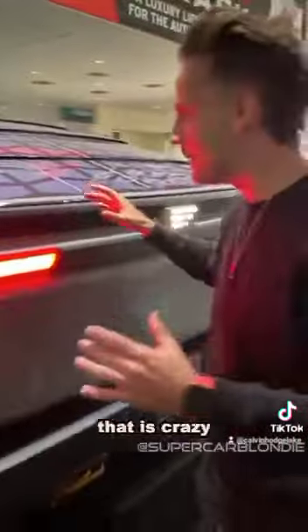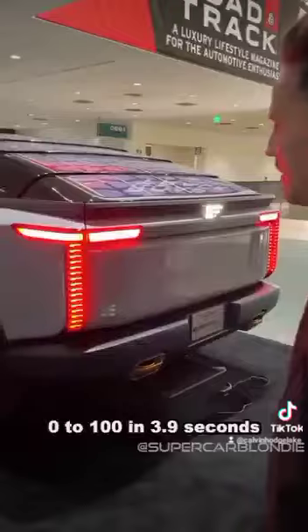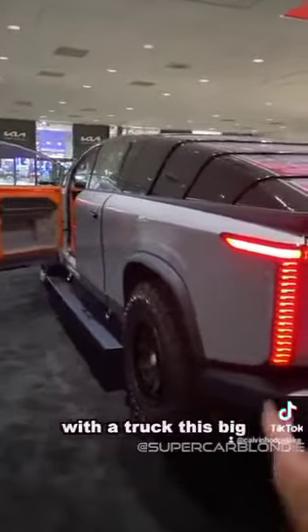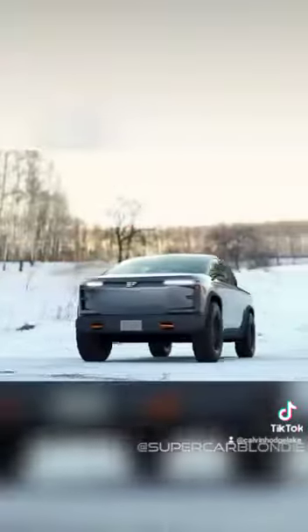That is crazy. The range on this thing is about 450 miles, 0 to 100 in 3.9 seconds with a truck this big. It'll be released at some point in 2025. What do you guys think?